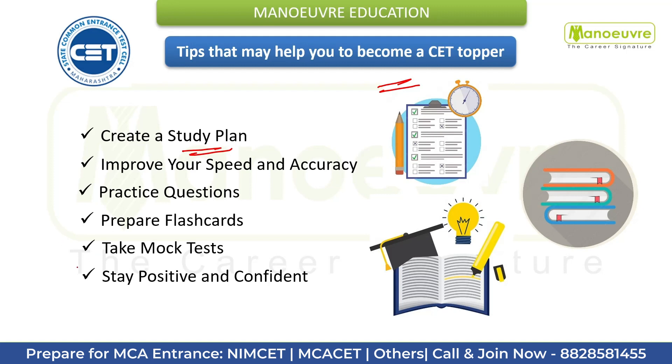Next, improve your speed and accuracy. Time management is crucial when it comes to cracking the CET exam. Practice solving questions quickly and accurately to improve your speed and accuracy. This can be achieved through regular practice and mock tests.